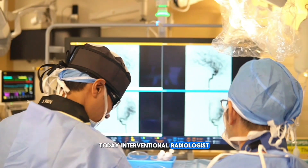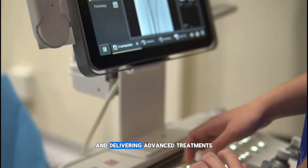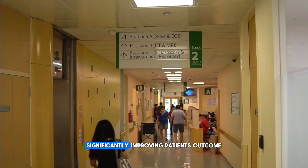Today, interventional radiologists play a key role in both consulting and delivering advanced treatments, significantly improving patients' outcomes. Welcome to interventional radiology.